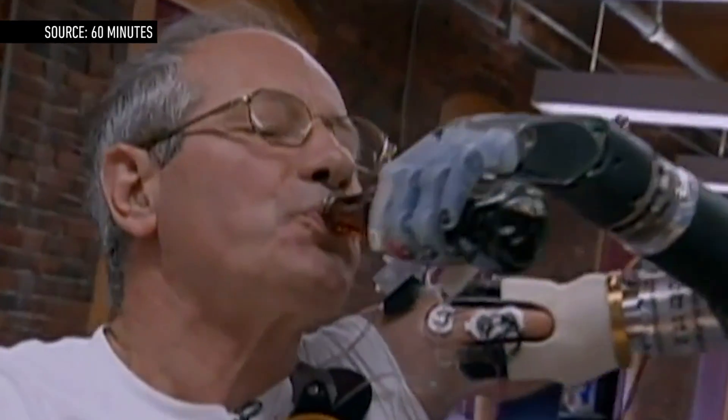This is Fred Downs, who was the Veterans Affairs official in charge of prosthetics. He said: "First time in 40 years my left hand did this."